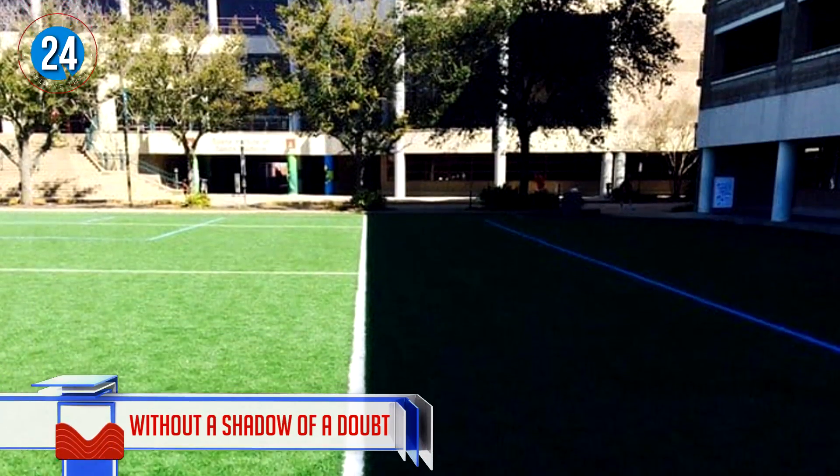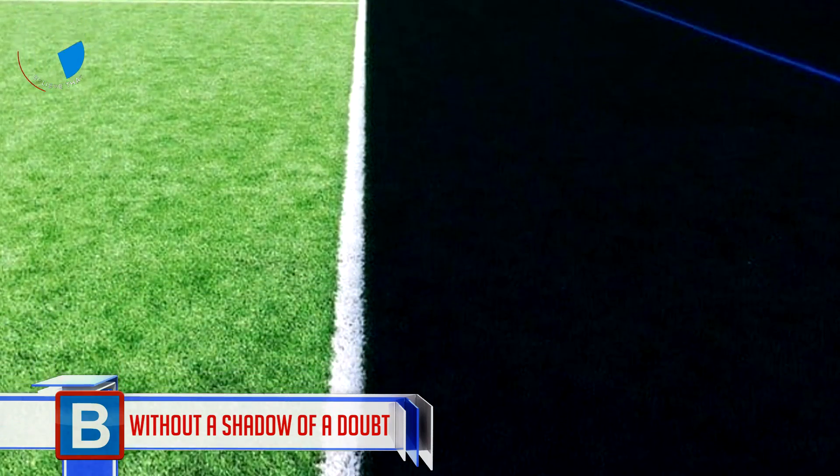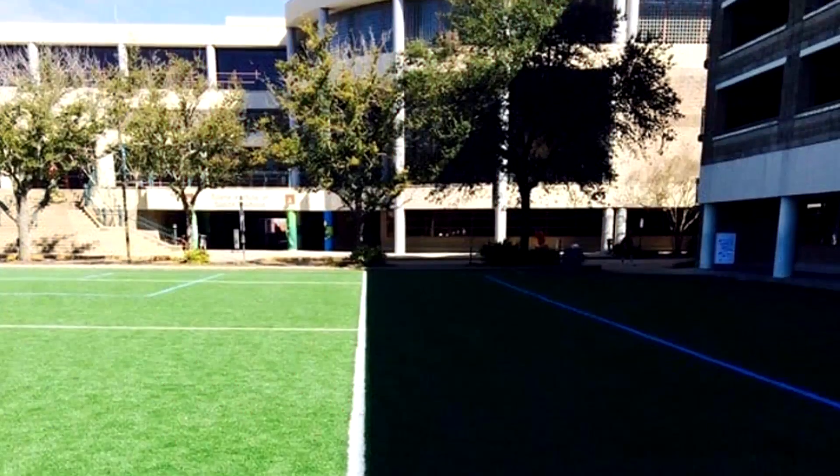Number 24: Without a shadow of a doubt. The timing of this picture is just perfect. Did you know that atelophobia is the fear of imperfection? So if you know someone who suffers with that, show them this video.